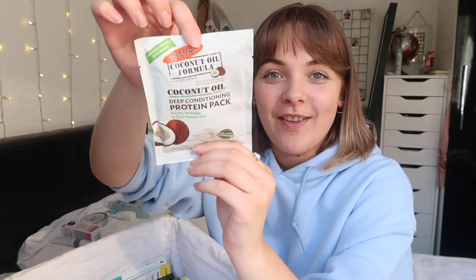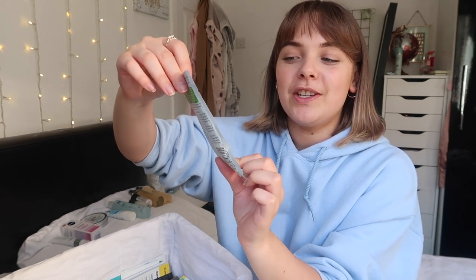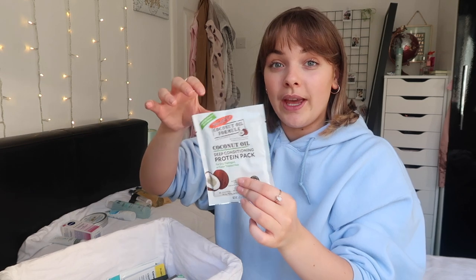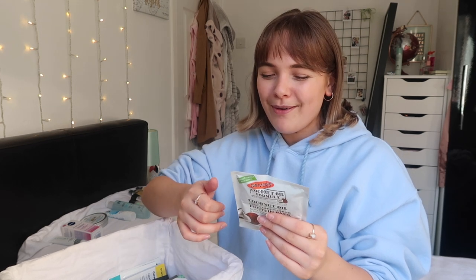I've got a hair mask in here as well - this is the Palmer's Coconut Oil Formula Deep Conditioning Protein Mask. I'm always a little apprehensive about hair masks because I think they make your hair feel a bit greasy. But I always think that's if you use the whole thing - if you use half I don't think it's as bad. It's basically just like conditioner, so I think I might use this tonight in the shower.